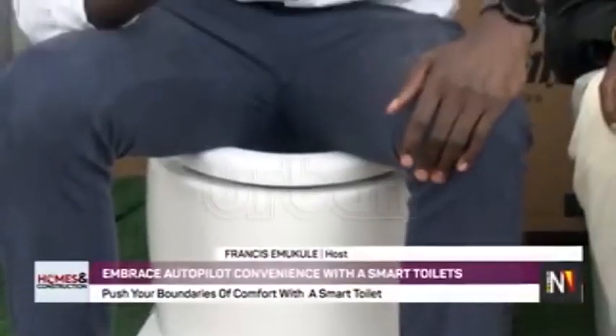Hello, welcome to the Homes and Construction Show. My name is Francis Ammukule, your host for today. I always say that innovation should be driven to drive comfort, solve solutions, and put people to a better standard of living.